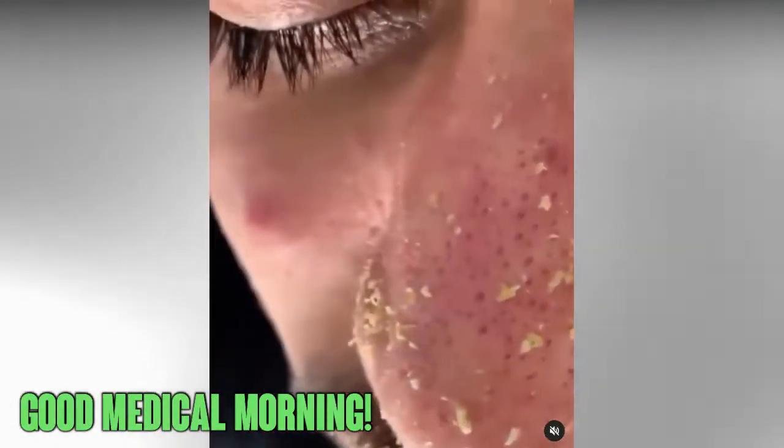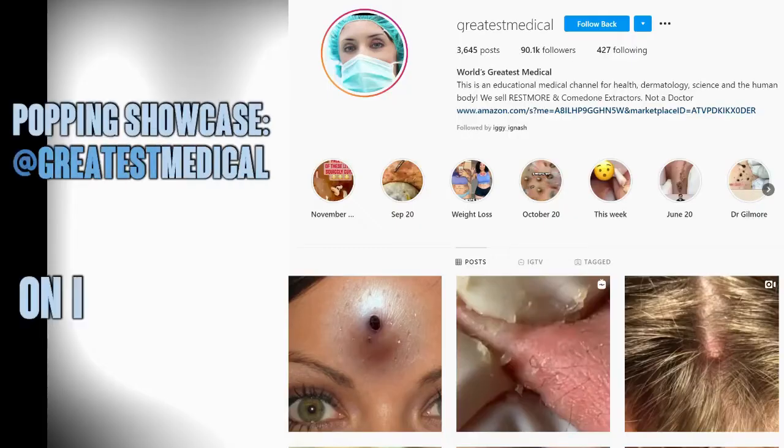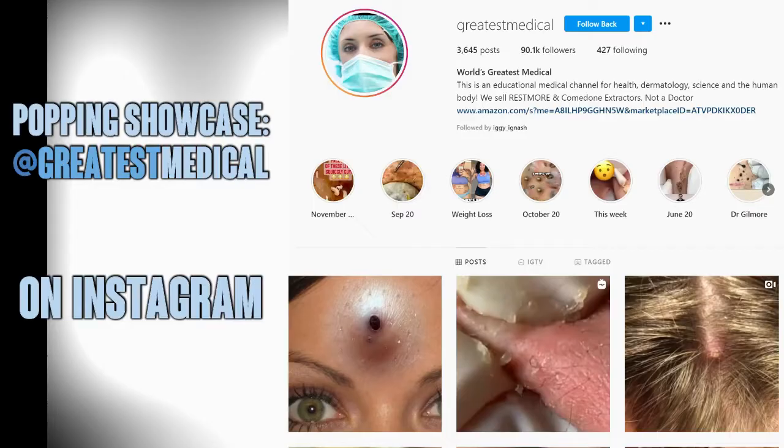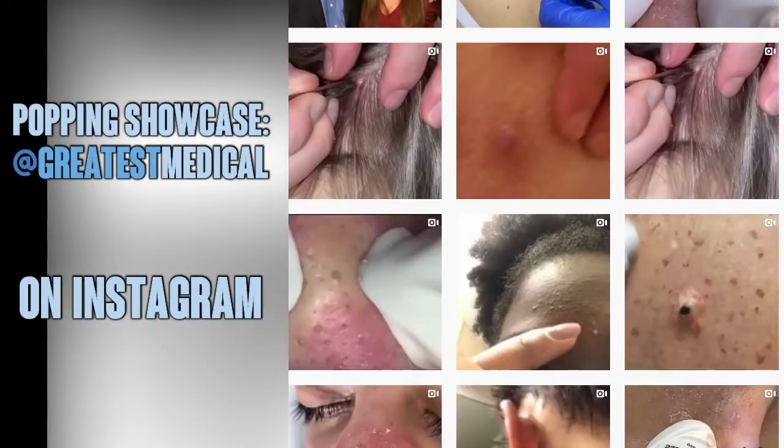Say it with me — good medical morning! Today we're going to check out some of the best clips from @greatestmedical on Instagram. And for full transparency, my goal in this video is to get you to click the link below and follow @greatestmedical on Instagram.